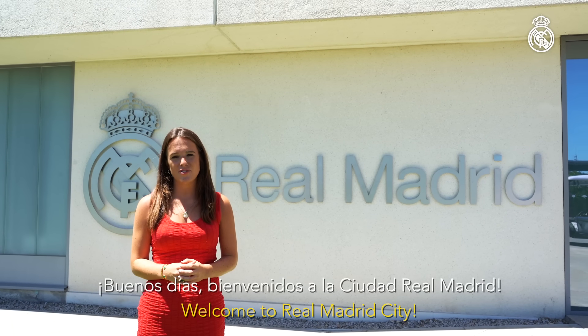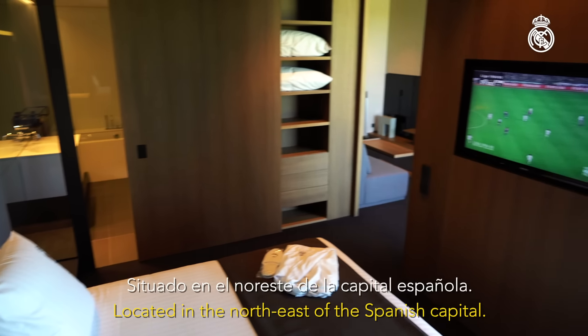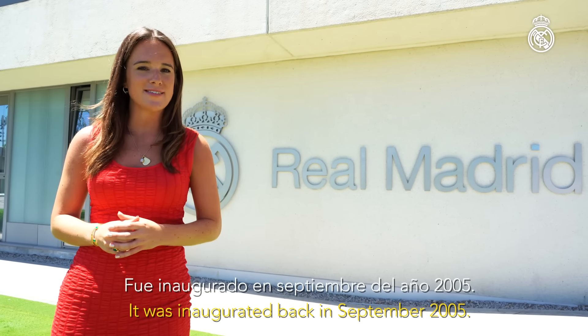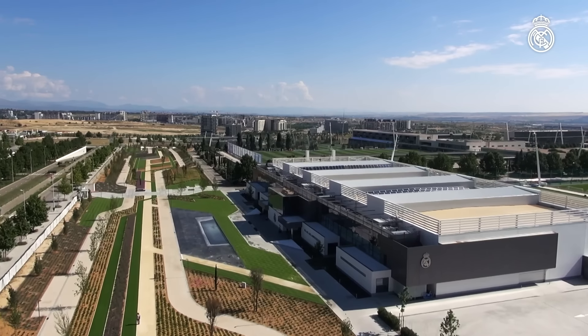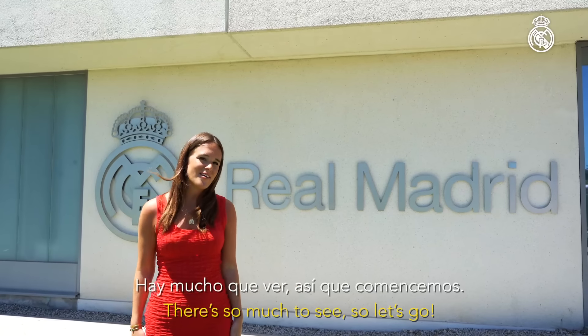Welcome to Ciudad Real Madrid, Real Madrid's state-of-the-art training center located in the northeast of the Spanish capital. It was inaugurated back in September 2005 with Dani Carvajal laying the very first stone. It's a huge space, 40 times bigger than the Santiago Bernabeu. There's so much to see, so let's go.